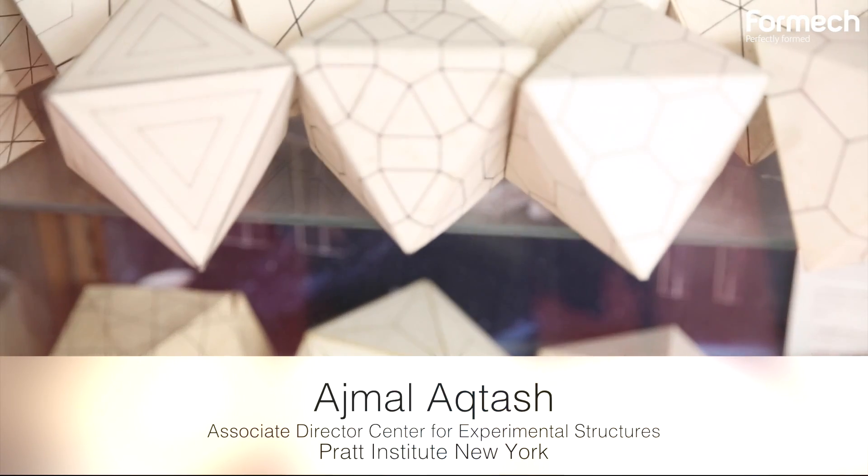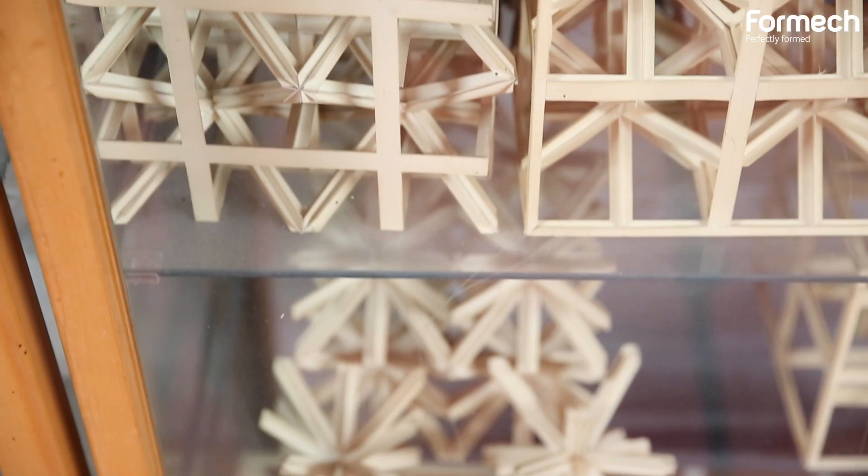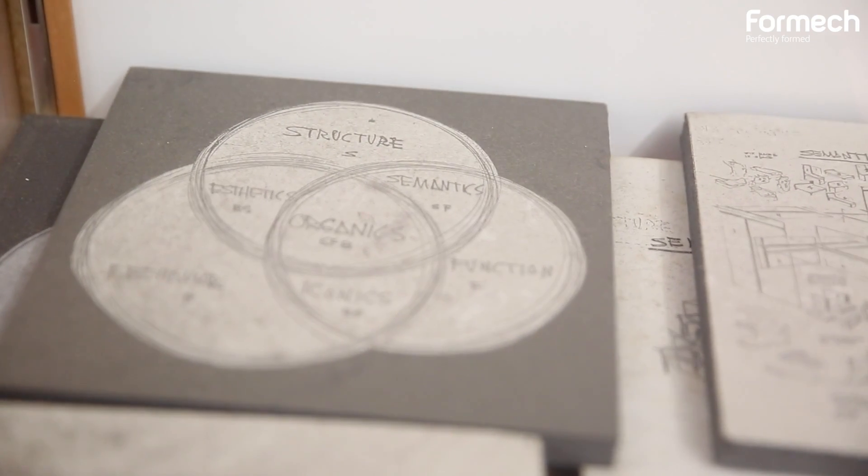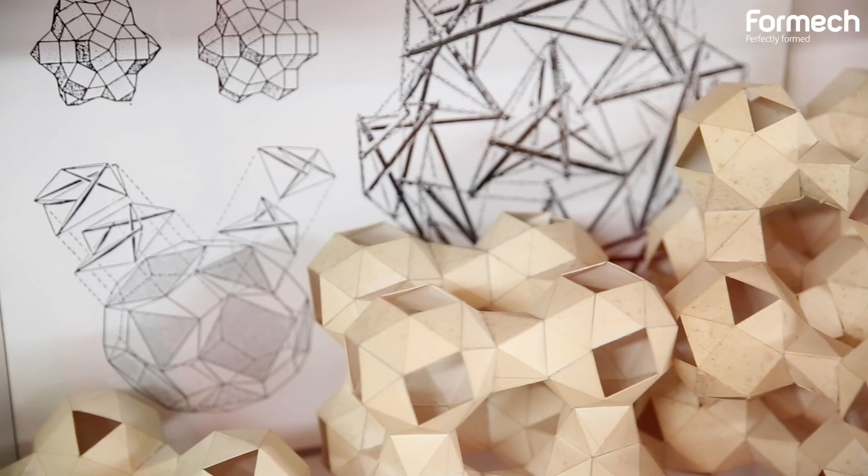Hi, my name is Ajmal Akhtash. I'm the associate director of the Center for Experimental Structures here at Pratt Institute School of Architecture. What we do here at the Center for the most part is explore shape making and structural making through materials and through technology.